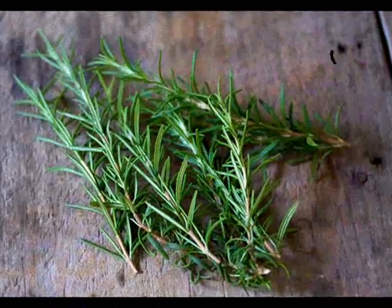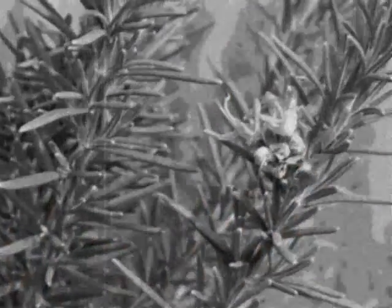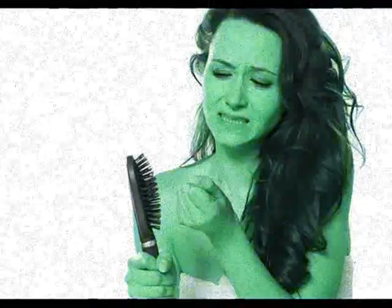Rosemary can be used for its anti-inflammatory properties when it comes to bronchitis or ear, nose, and throat infections. Apply it externally to relieve rheumatic pain, muscle soreness, and sciatica symptoms.